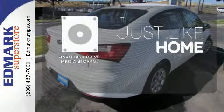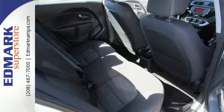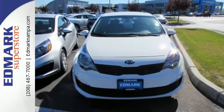Stay informed and entertained with the hard disk drive media storage. This Rio is ready to tackle the gridlock. See it for yourself today.